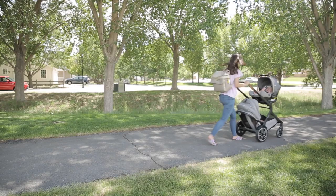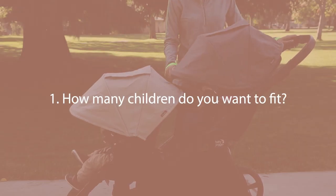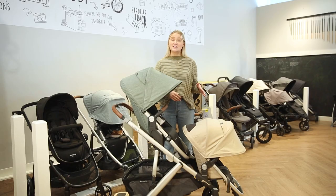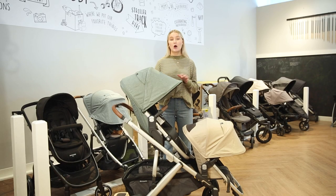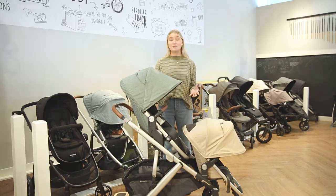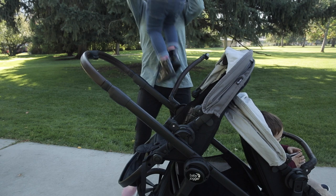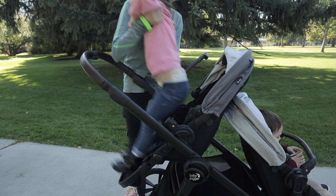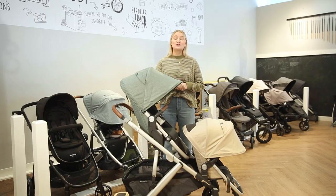Foam-filled tires are great for leisurely activities and just taking the stroller wherever you want. Something else to consider is if you think you're going to be growing your family — you can always get a double stroller. What's nice is it will come as a single, and then later on you can add a second seat, making it super convenient.